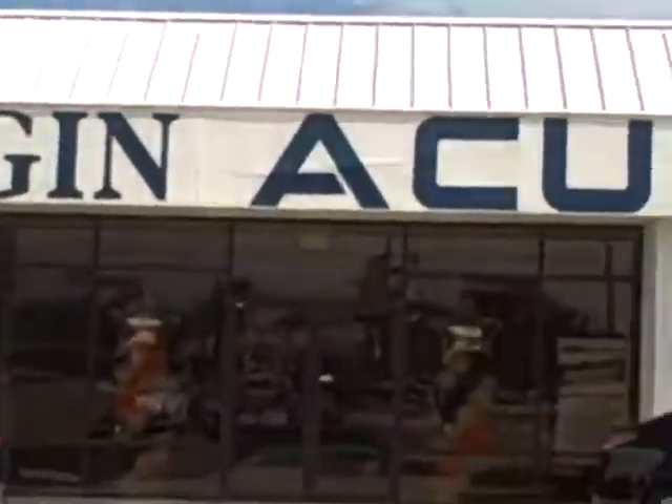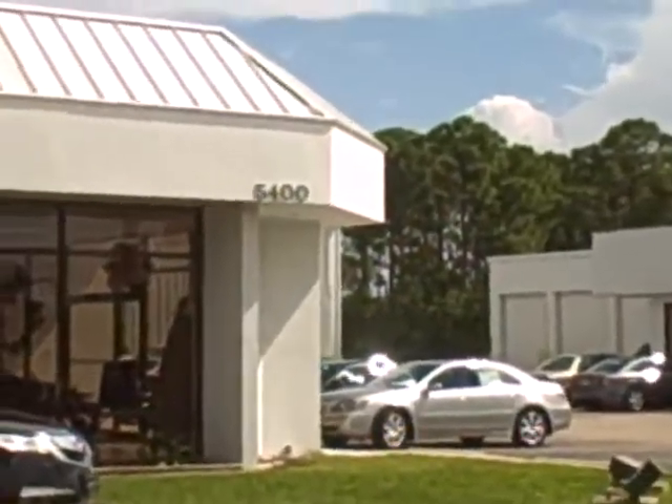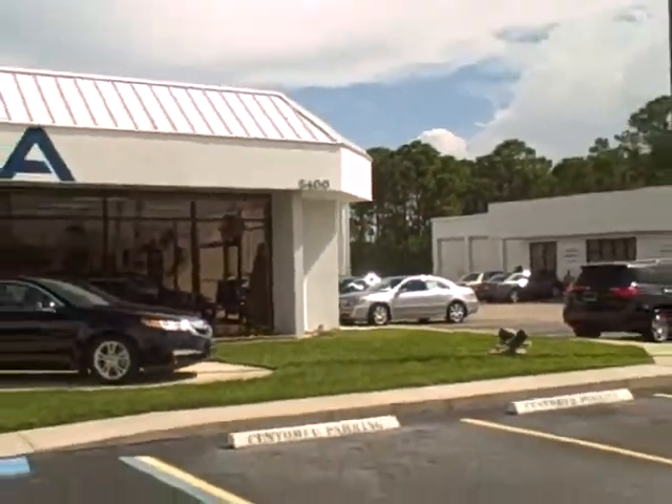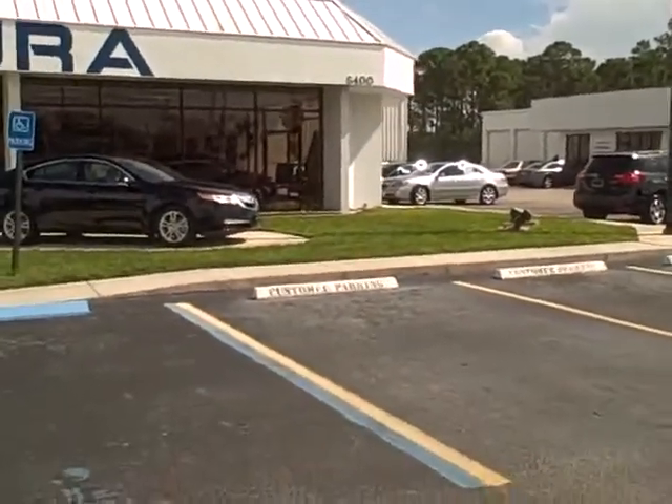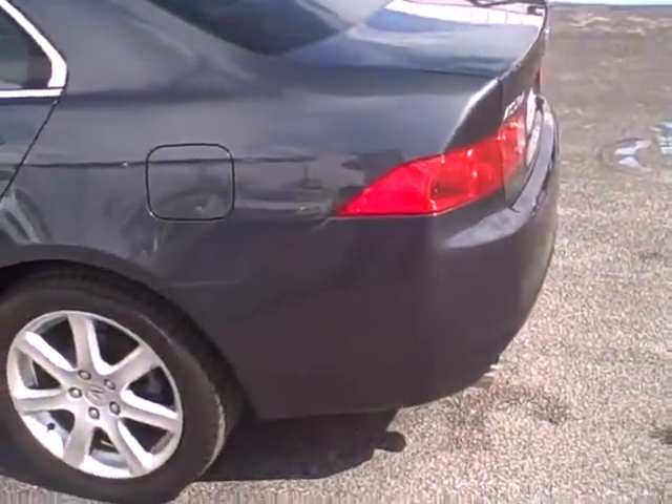Hi and welcome to Coggin Acura at Fort Pierce, Florida, located at 5400 South US 1. We are located on US 1 about an hour north of Palm Beach and about 100 miles south of Orlando. We take those rough buying experiences you have in the big city and make them real simple down here.